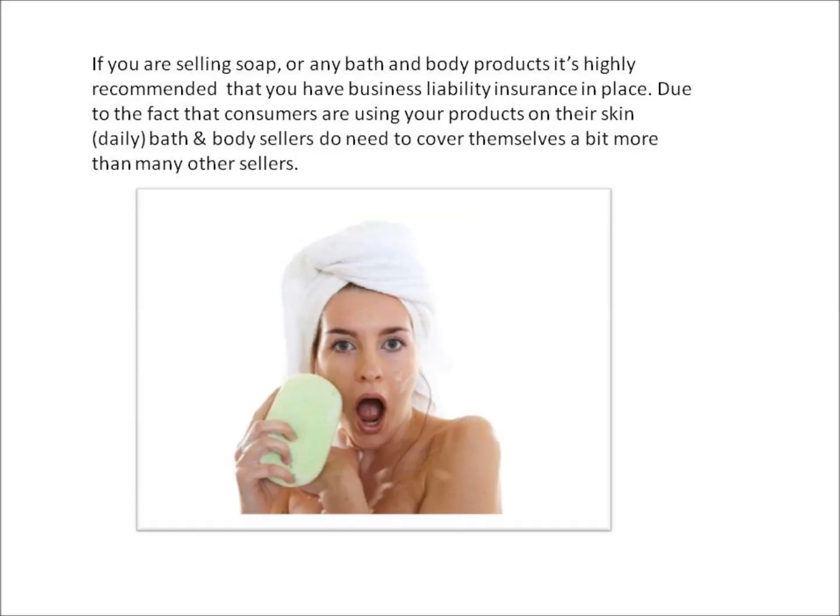If you're selling soap or any bath and body products, it's highly recommended that you have business liability insurance in place. Due to the fact that consumers are using your products on their skin daily, bath and body sellers do need to cover themselves a bit more than many other sellers.